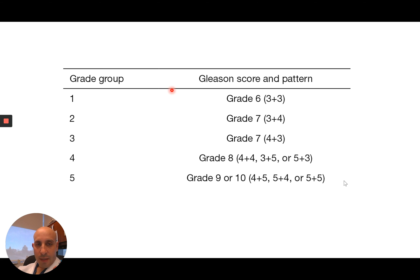These are all the combinations you could get. If all they see is one pattern, you'll get three plus three, four plus four, or five plus five. But let's say they see some three and some four — the sum is still going to be seven. In this case, if the four pattern was more common, it's in the first slot, so four plus three is slightly more aggressive than three plus four. We have this situation where the least aggressive cancer you can have is a Gleason grade six and the most is a ten. So they're grouped into grade groups one through five — group one is Gleason six, group two is seven (three plus four), group three is seven (four plus three), and so on.